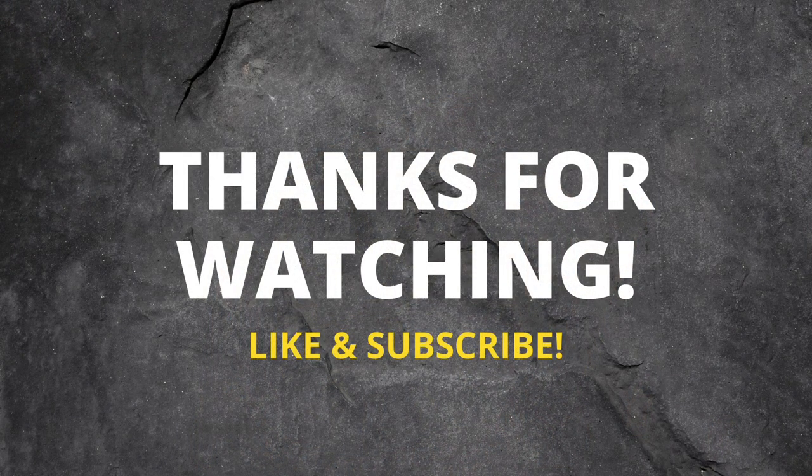Alright guys, that's the end of the video. Thank you for watching, I really appreciate it. What watches did I miss? Leave a comment down below, consider leaving a like and subscribing to my channel, and follow me on Instagram. This is Michael — see you next time!